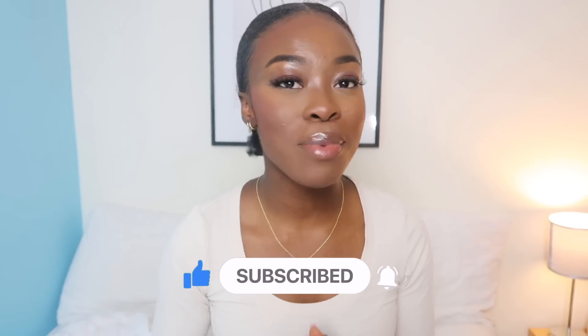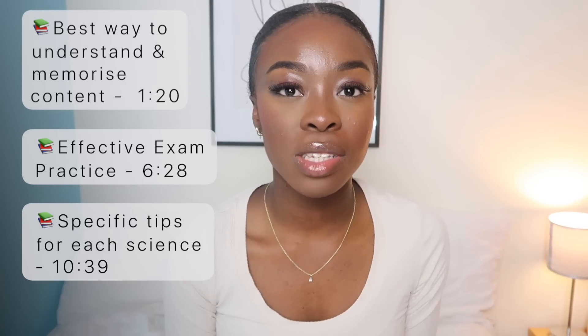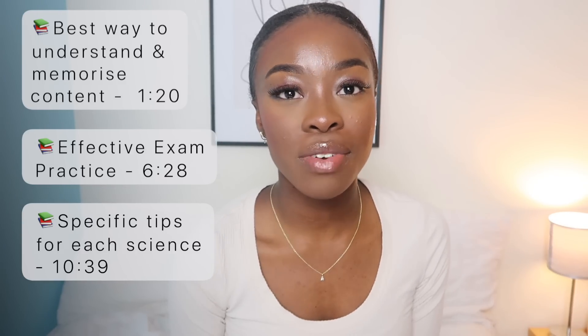Before we get started, be sure to like, comment and subscribe for more videos like this, and also comment down below what video you'd like to see next. This video is going to be split into three parts. The first part is the best way to understand and memorize all of the content. The second part is on how to use exam questions to maximize your grades. And the third part is on specific tips and exam technique for each science.